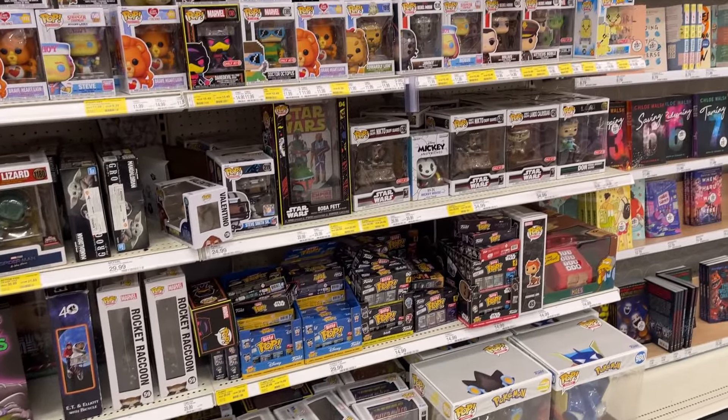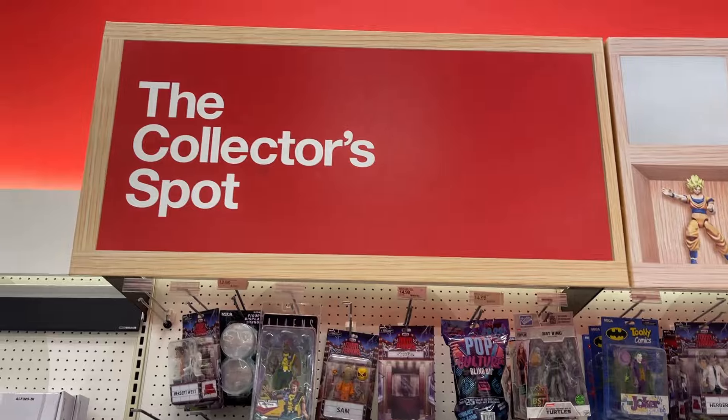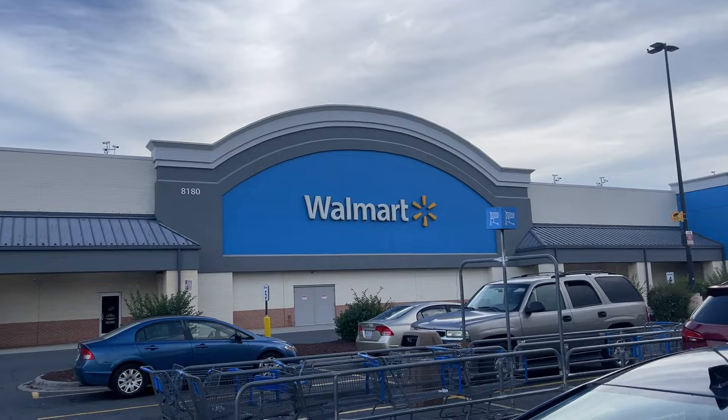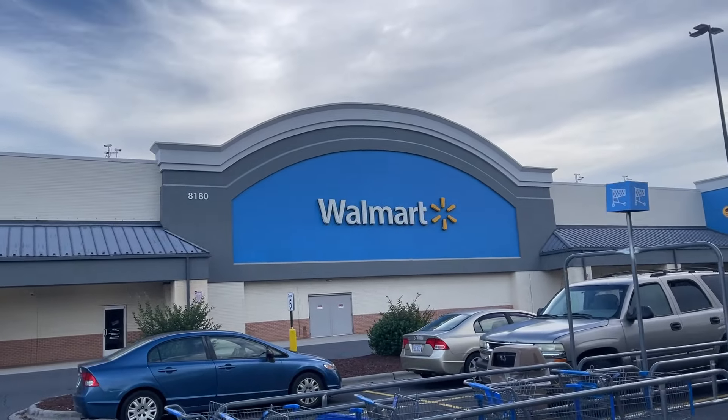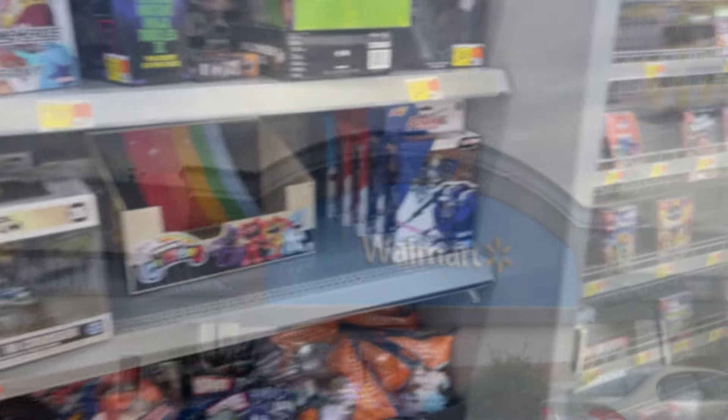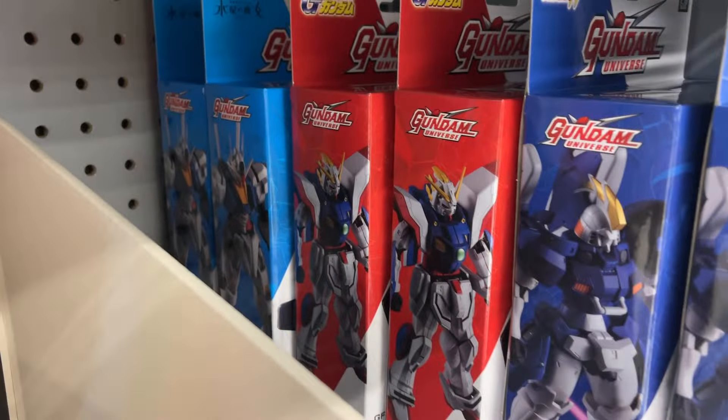I'm gonna look around but that's probably gonna do it for this Target store. Crosstown we're at the South Tryon Walmart. No pickups at Target. Let's go see what we can find inside.